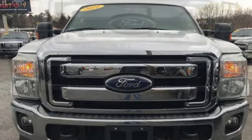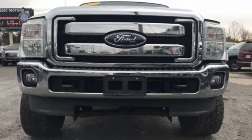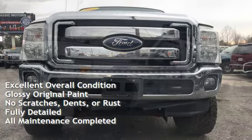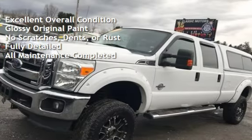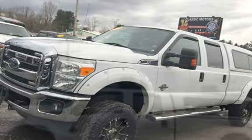This Ford has less than 161,000 miles on the odometer. This vehicle is in excellent overall condition, has glossy original paint, has no scratches, dents, or rust, and has been fully detailed. It has had all scheduled maintenance completed.